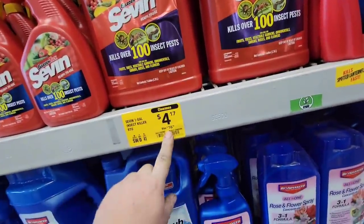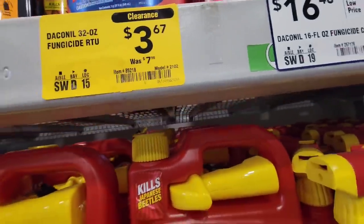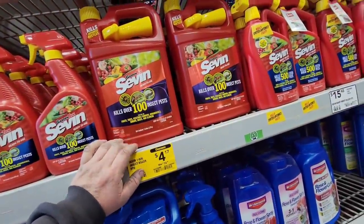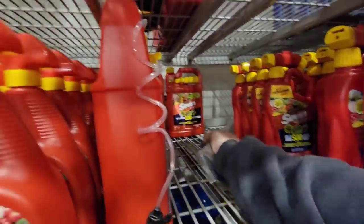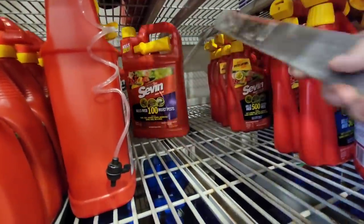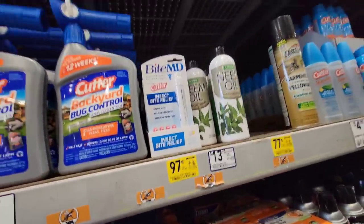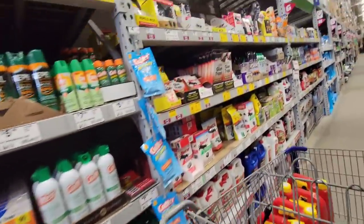This stuff's down to $4 for the one-gallon container, was $16.98. They got quite a few bottles of it - seven of them. Maybe we should grab them - should be able to get $10 a piece for these in the spring. There's a lot of deals over here in the chemical section - 97 cents was $4, 77 cents was $3. Somebody already bought it all - we're kind of late to the game here.